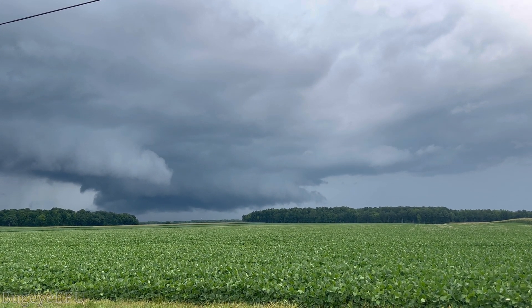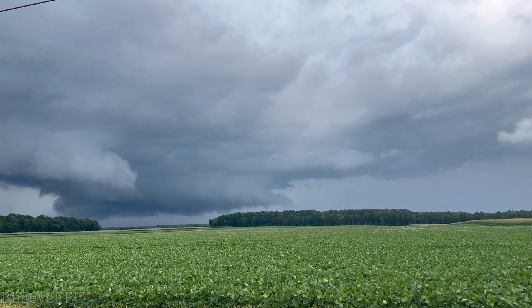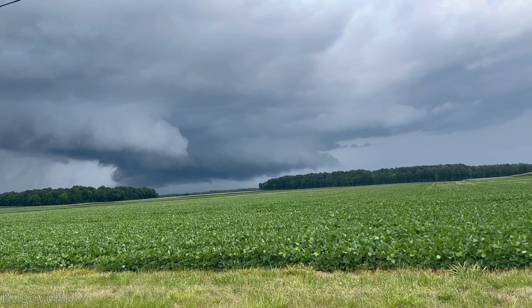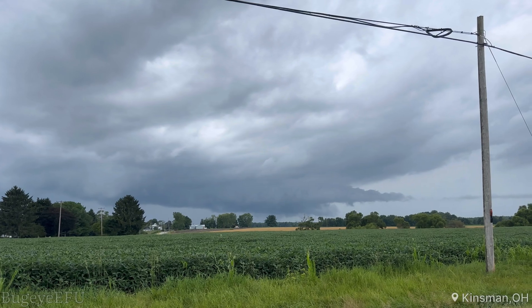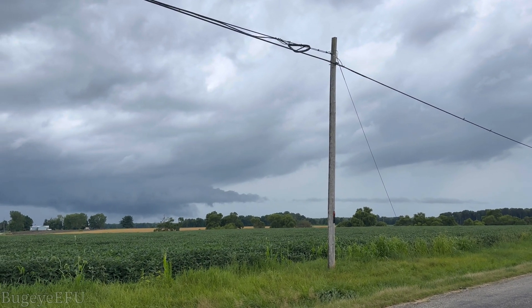I think that's a little tornado trying to come out. I think it's becoming more outflow dominant, but it did have a wicked inflow slash beaver tail going on.